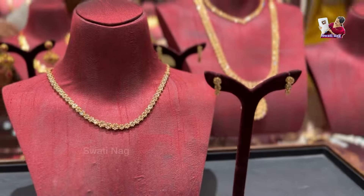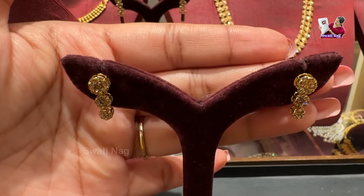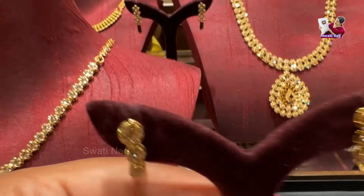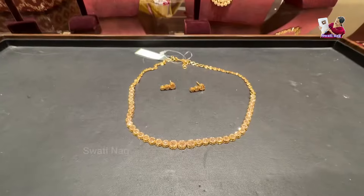I thought I would share some different pieces so you can see how they look. You can also use a necklace in gold. The next piece is an uncut diamond necklace set — you can see it in a solitary look as well.